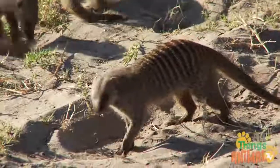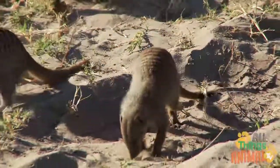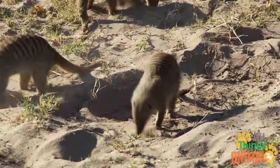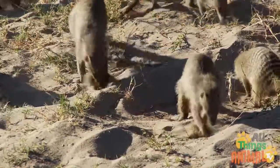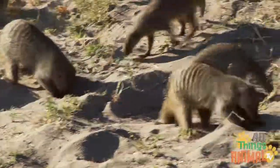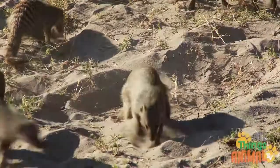Meerkats forage for a variety of food each day, scratching around in the sand. They look for insects like beetles, spiders and scorpions, or small reptiles, birds eggs, and fruit.